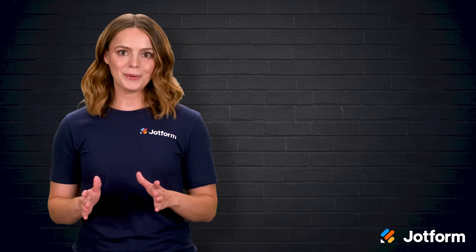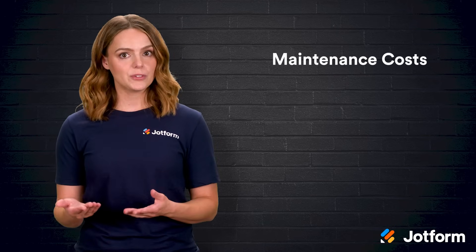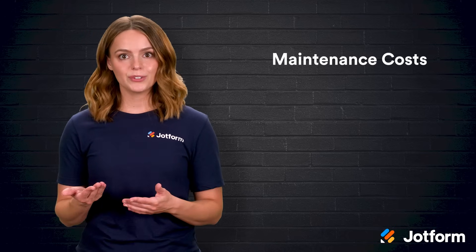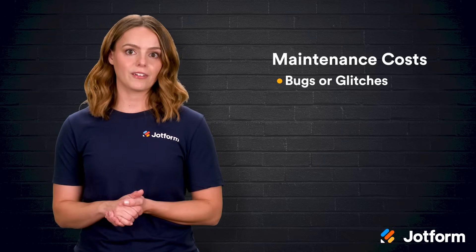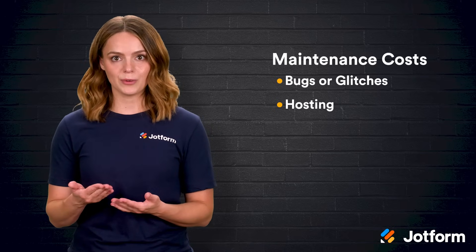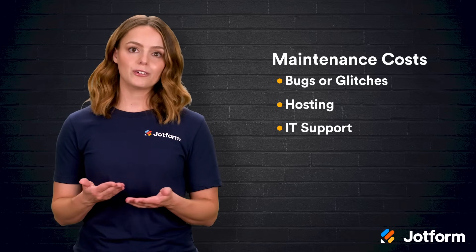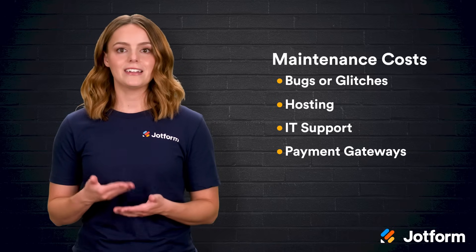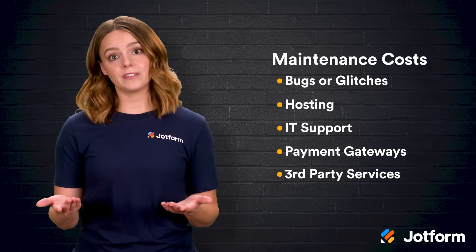Launch day is not the end of it. Maintaining an app costs money — roughly 15% to 20% of what you spent to build it. A crash at dinner time equals lost orders, so ongoing care is crucial. Squashing bugs or glitches might set you back $1,000 to $2,000 a pop. Hosting servers typically run $70 to $320 per month. IT support to keep the lights on can reach about $10,000 a year, payment gateways often charge $150 a month, and any third-party services you integrate may total around $4,000 annually.